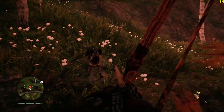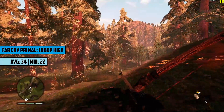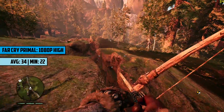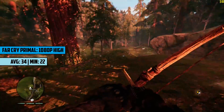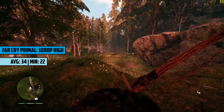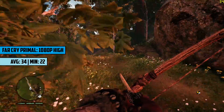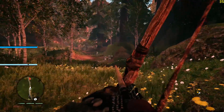Moving on to Far Cry Primal, again with the high settings at 1080p, the game returns about 34 frames per second. Although the CPU is of course the limiting factor here, it's nice to see a steady frame rate. Far Cry Primal natively supports dual cores, unlike Far Cry 4, so there's definitely no problem with it running, aside from a few frame drops that are few and far between.